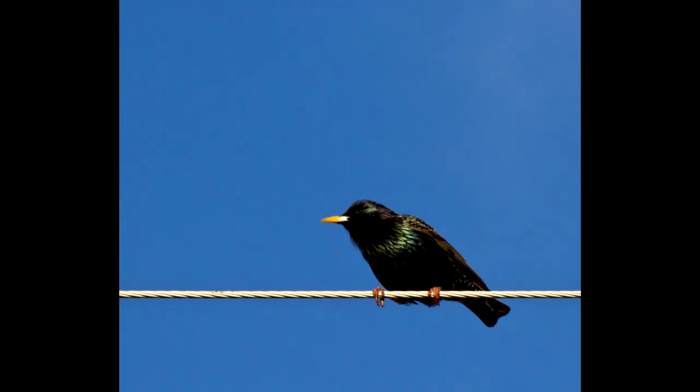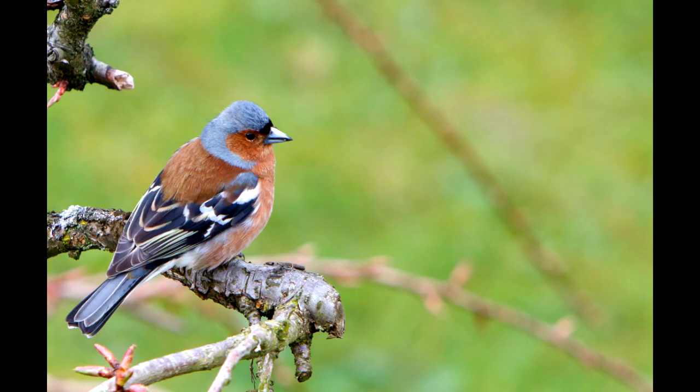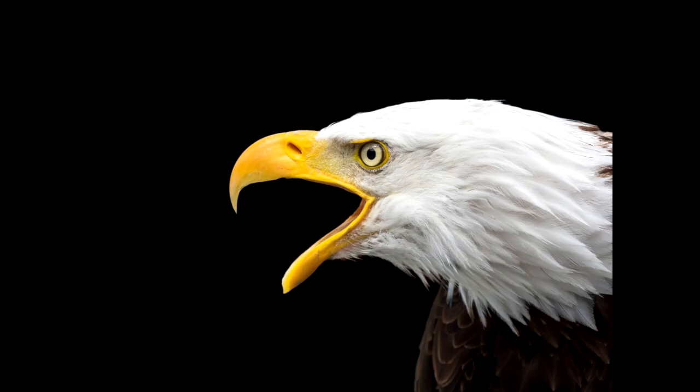Every bird has a beak, and every beak has a job to help the bird eat. Most bird beaks are specialized for the type of food the bird eats, to the point where you can look at a bird and guess what it eats. Let's look at the most common shapes of beak.